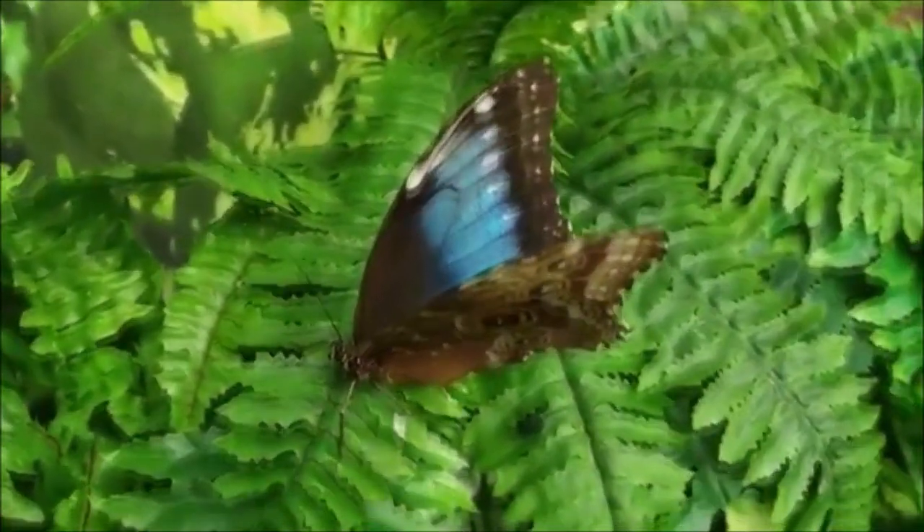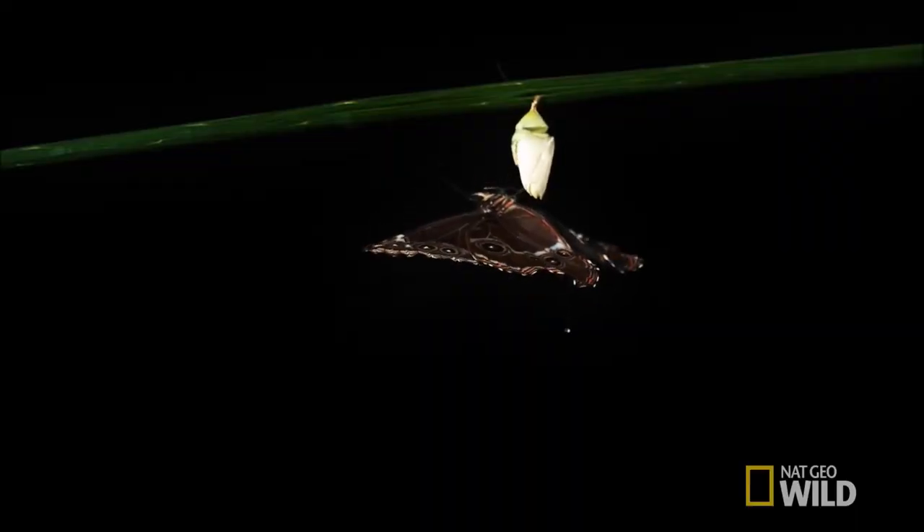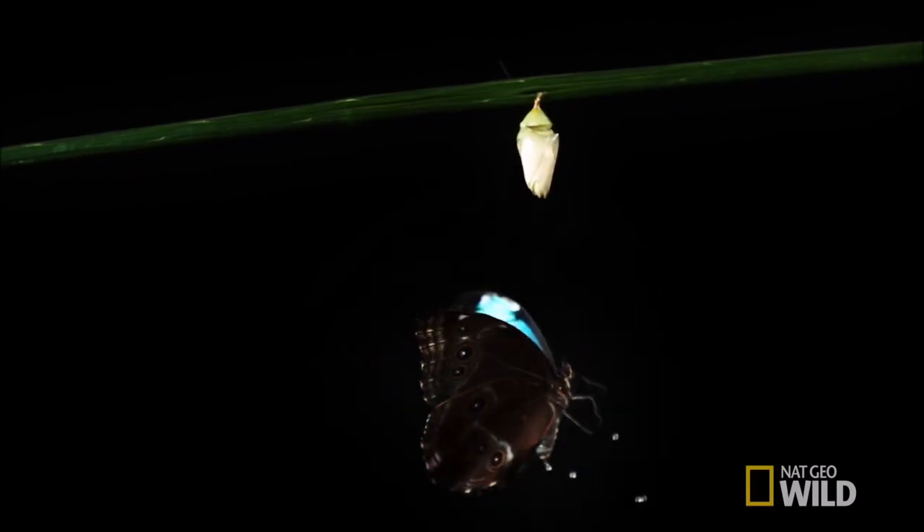Blue Morphos, like other butterflies, also have two clubbed antennae, two forewings and two hind wings, six legs and three body segments: the head, thorax, and abdomen.